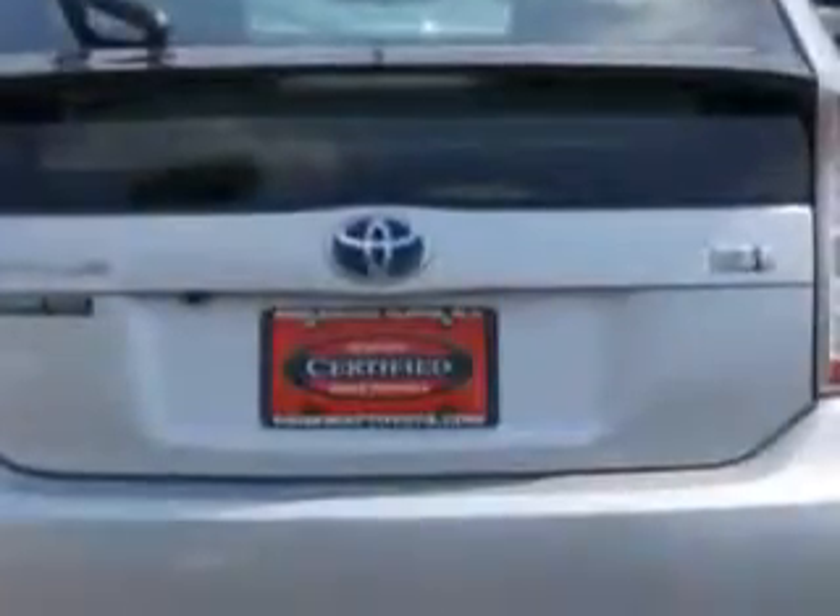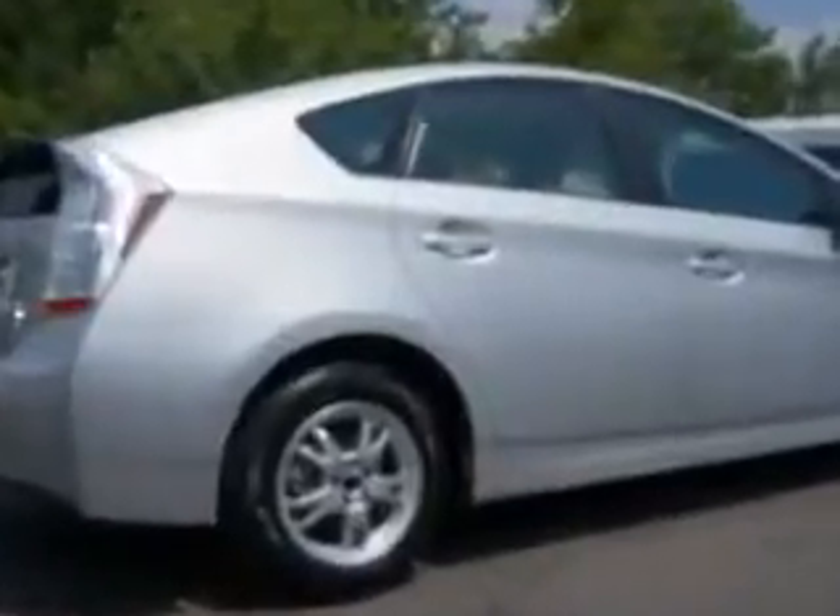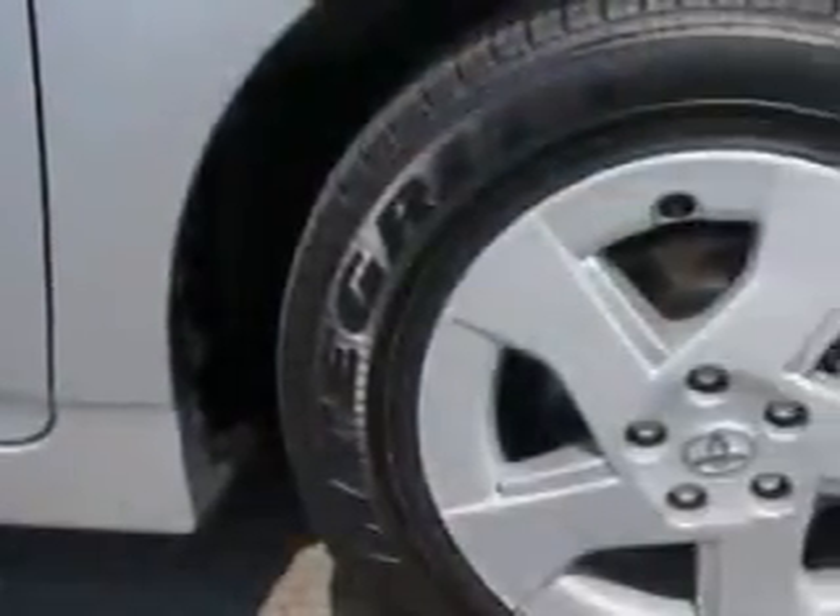Enjoy an exceptional 48 miles to the gallon on this great car with features like heated outside mirrors, rear spoiler, push button start, multi-function display, tire pressure monitoring system, and on-steering wheel audio and cruise controls.